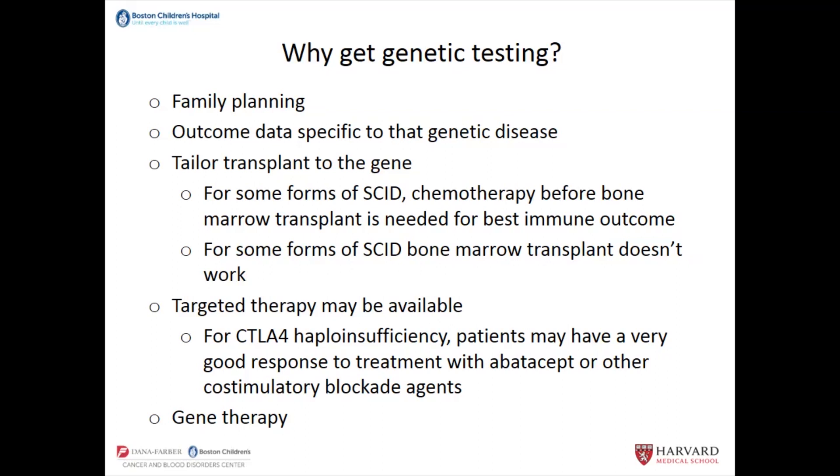For example, severe combined immunodeficiency — SCID — is commonly treated by transplant. There are some forms of SCID that respond well to transplant with full immune reconstitution without chemotherapy beforehand, but others that we've shown in the primary immune deficiency treatment consortium require chemotherapy before bone marrow transplant to have the best immune outcome. Also, some forms of SCID affect not the bone marrow cells that become immune cells, but instead affect the thymus — the organ in which T cells develop. So for those forms, bone marrow transplant wouldn't work well, and knowing the genetic cause allows you to determine what kind of transplant to give.